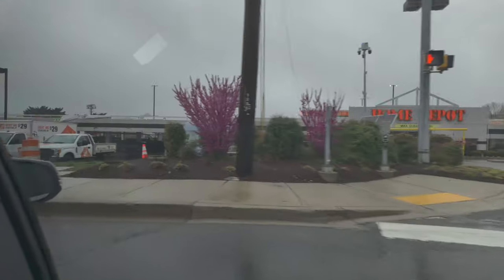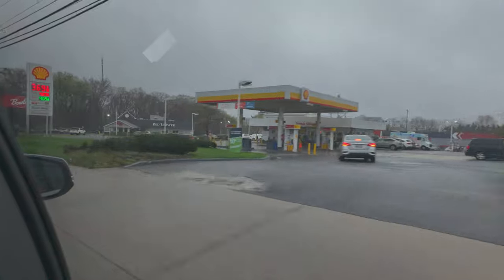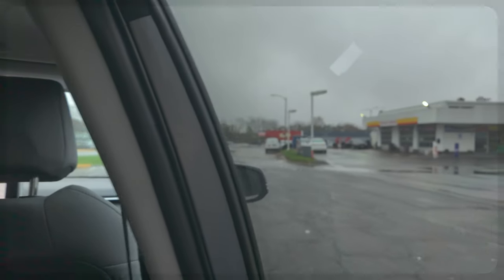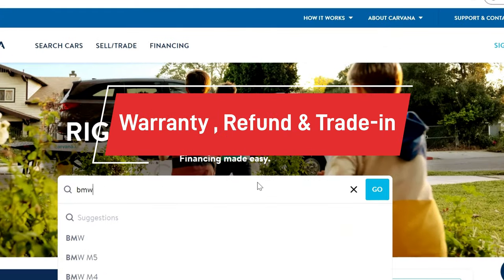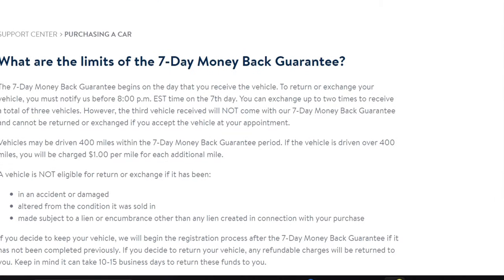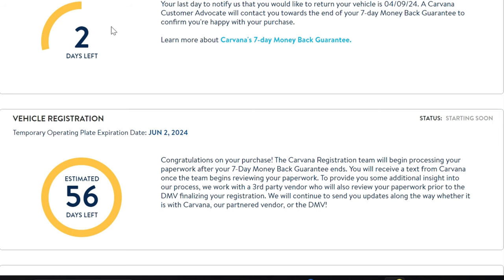We are nearing the Carvana vending machine to pick up our car. Since we talked about the buying process, let's quickly discuss the warranty, refund policy, and trade-in. Starting with the refund policy — Carvana offers a 7-day money-back guarantee with a limit of 400 miles driven within the first seven days. Additionally, you'll be charged a dollar per mile, and obviously you won't be eligible if there's been an accident, anything altered, or any changes made to the car.